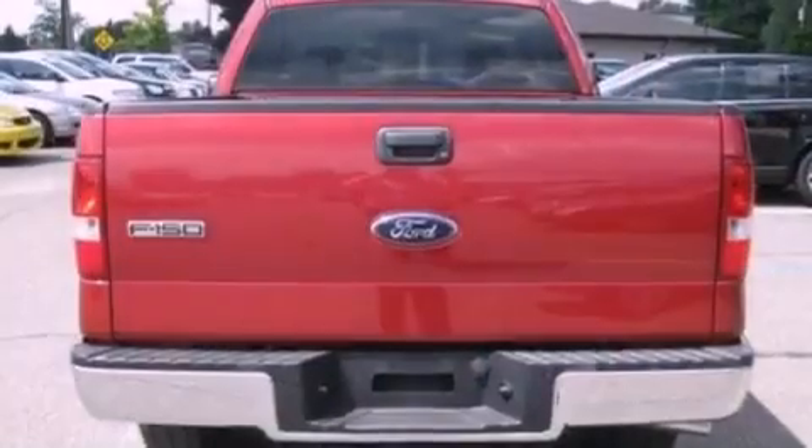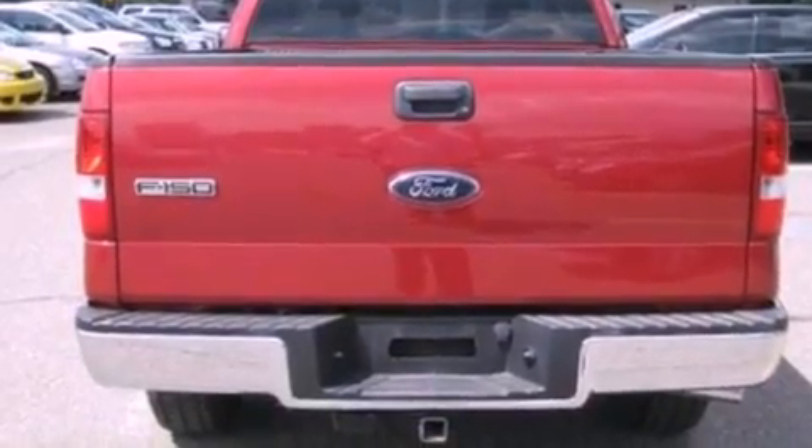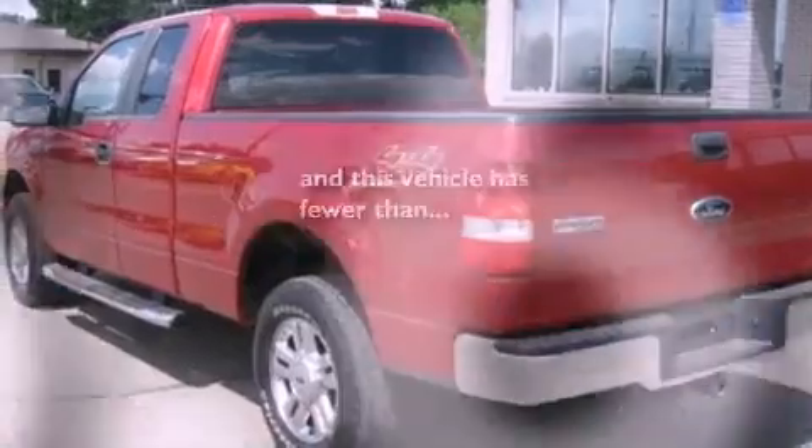Additional features include 12-volt power outlets, an anti-lock braking system, a passenger side airbag, and this vehicle has less than 59,000 miles.